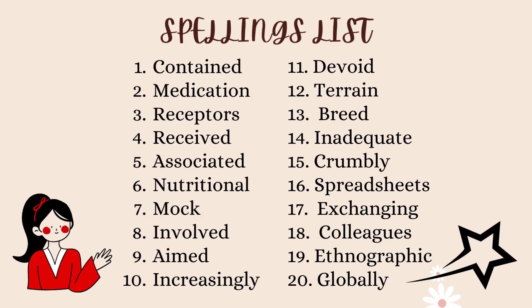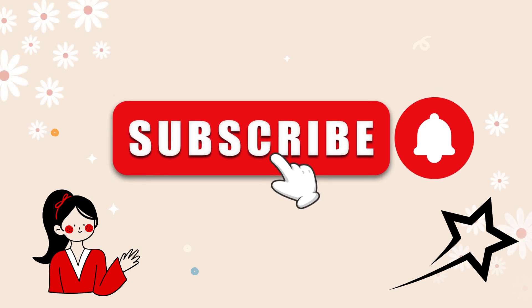You can check your answers now. Like, share, subscribe the channel, and press the bell icon for further updates.